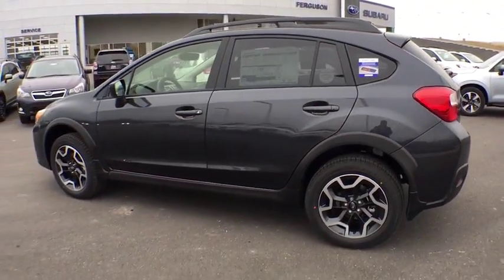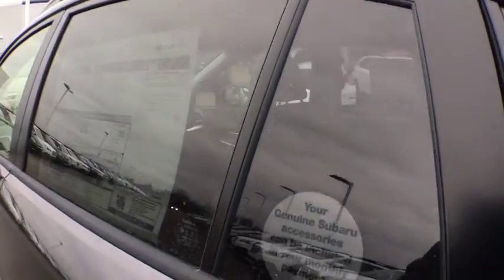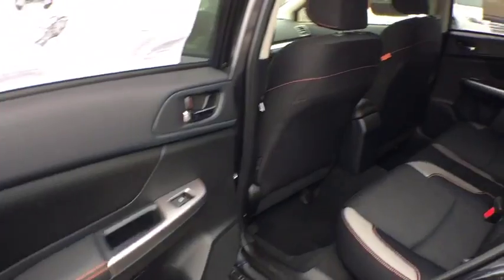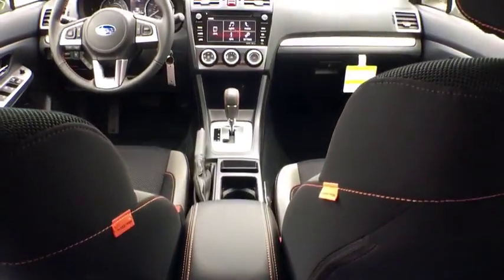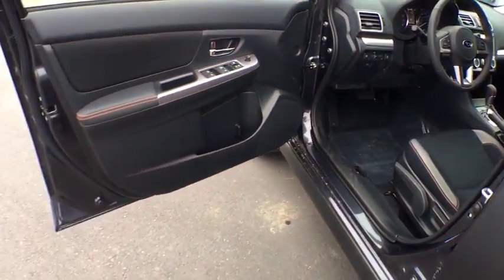Here are some of this vehicle's great options: traction control, backup camera, keyless entry, anti-lock braking system, all-wheel drive, steering wheel audio controls, stability control, Bluetooth, adjustable steering wheel, power steering, aluminum wheels, cruise control, four-wheel disc brakes, floor mats, AM-FM stereo radio, rear defrost, bucket seats, security system, MP3 player.